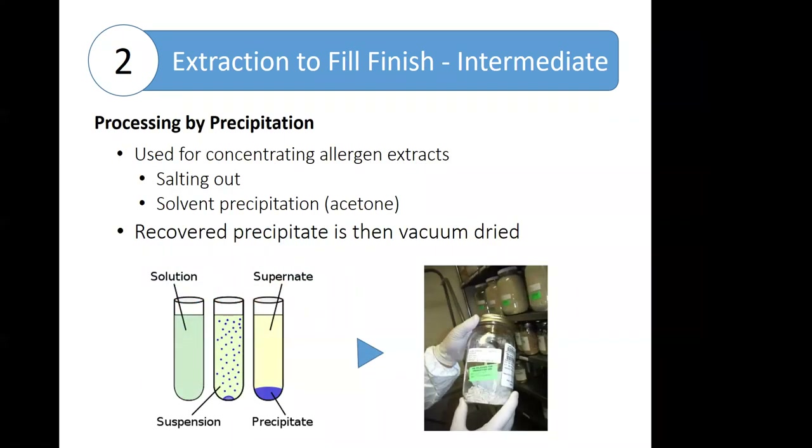The other enhancement method is using precipitation. Most of us want to avoid precipitation in our extracts, but allergy manufacturers can also use it to their advantage — as a way of concentrating allergens that can't otherwise be prepared to a suitable therapeutic concentration. Using either a salting-out process or a solvent precipitation such as acetone, we alter the conditions around those proteins to force them out of solution. They are then collected, and the concentrated intermediates can either be vacuum-dried or lyophilized, depending on their state.